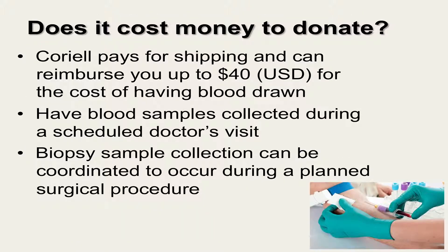It is free to donate a sample to the NIGMS repository. Coriell pays for the shipping of the collection kit both ways and can reimburse you up to $40 for the cost of having a blood draw. Most donors are able to have their blood samples collected during a scheduled doctor's visit. Biopsy samples are a little more difficult to obtain and we are not able to reimburse for any costs associated with the biopsy. We recommend that biopsies be collected during a planned surgical procedure.